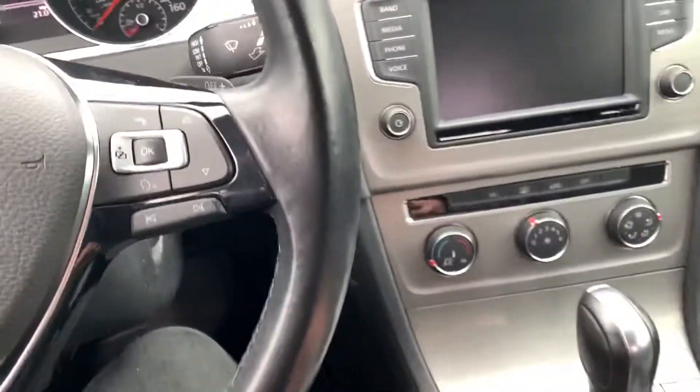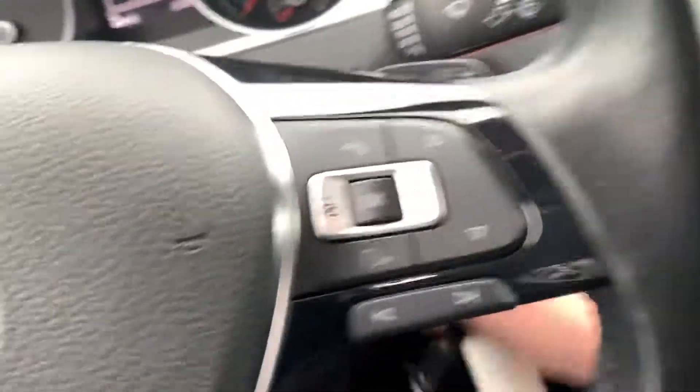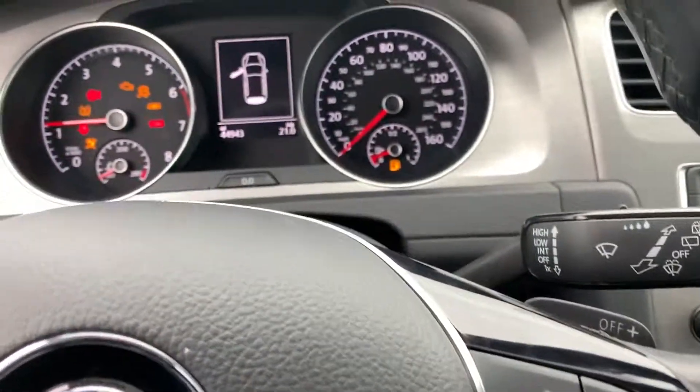Cut it on. Ooh, it actually has a little display. 44,000 miles.